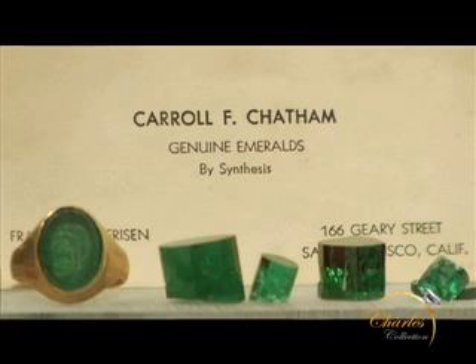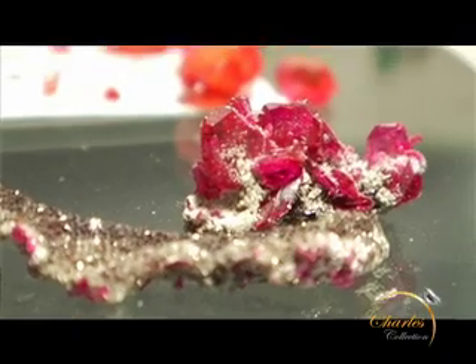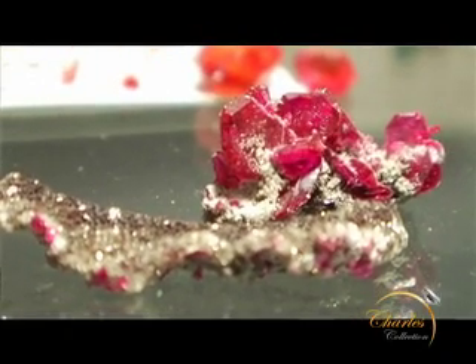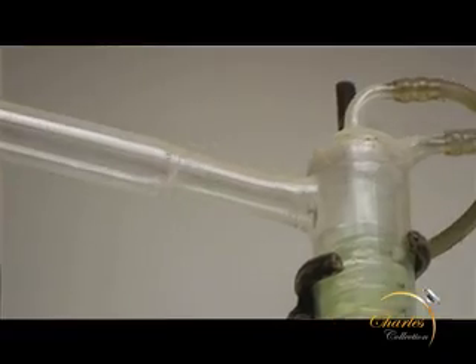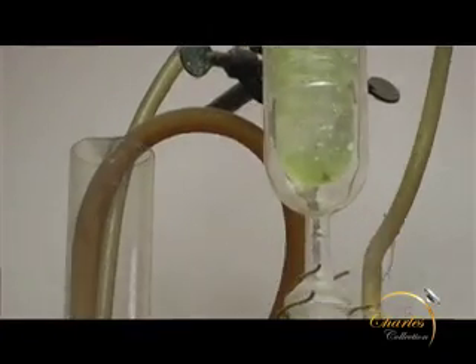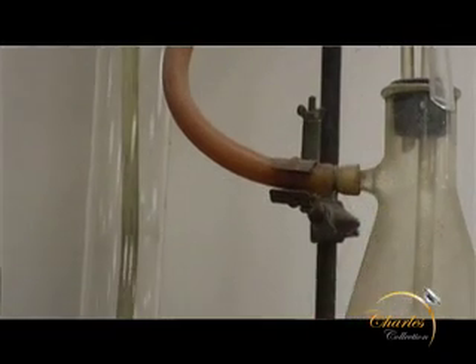This business of created gemstones was started by Carol Chatham back in 1936. He was a young man with a dream, a love of chemistry, and he accomplished something that no one before him had — growing crystals that duplicated what occurred in nature. And it was not an overnight success. It was a very long and tedious research project, beginning probably when he was 15 years old, and he stuck with it for over 10 years before he saw it.